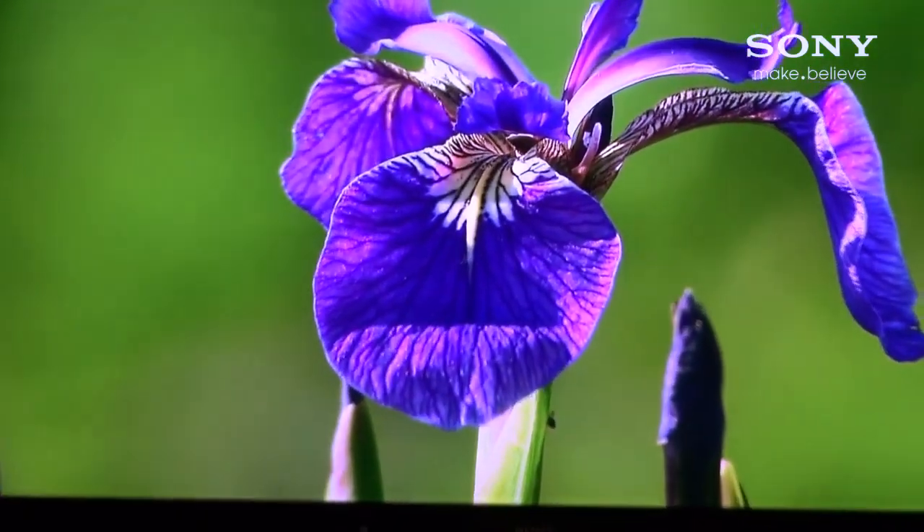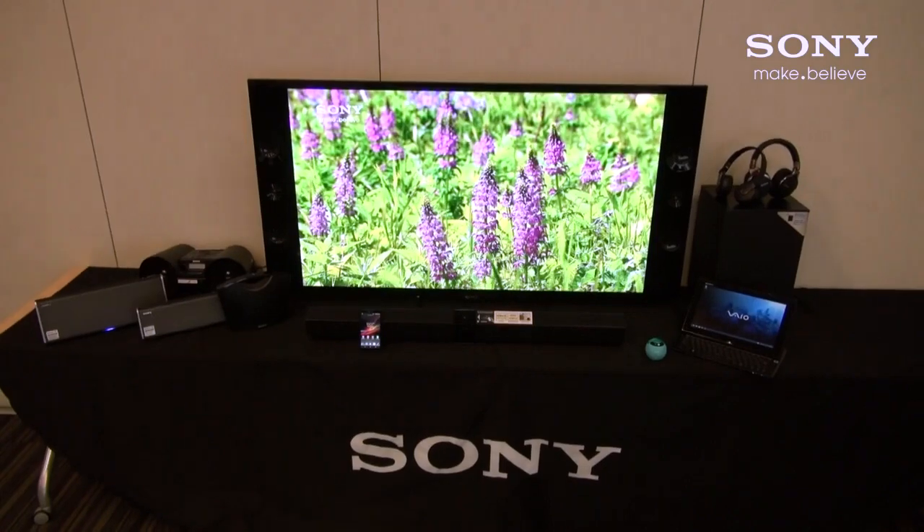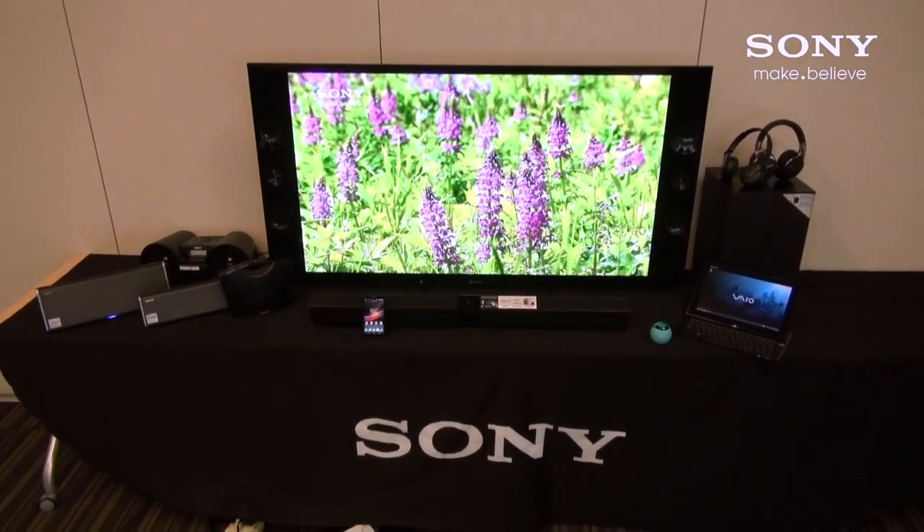Specific to the product example shown in this video, you can share web addresses, contacts, phone numbers, music tracks, videos, or photos within the Sony family of products shown here.